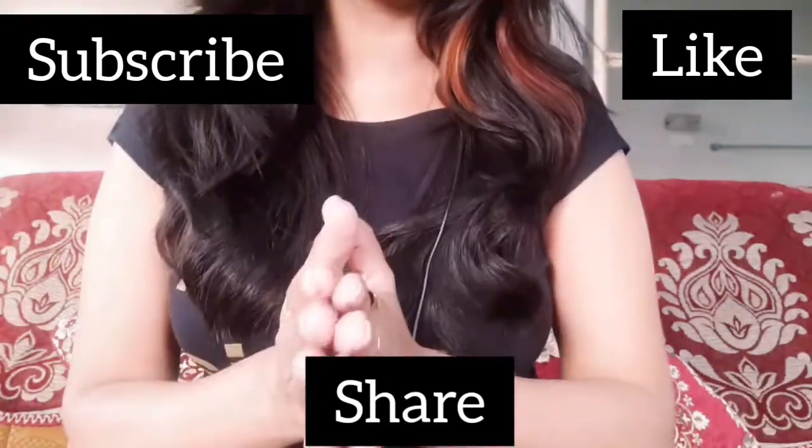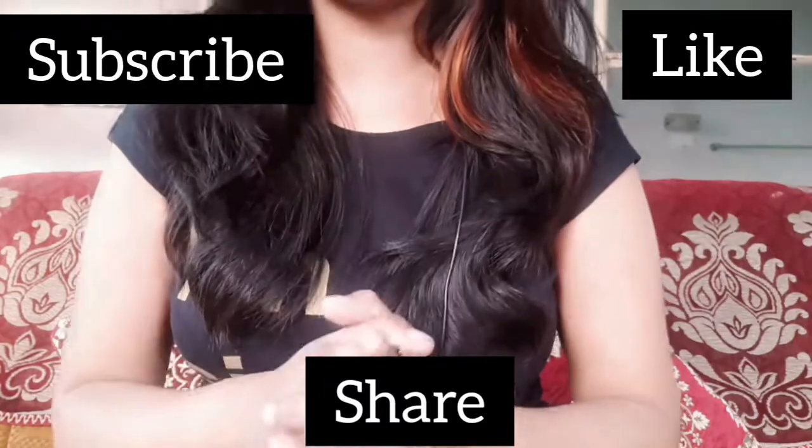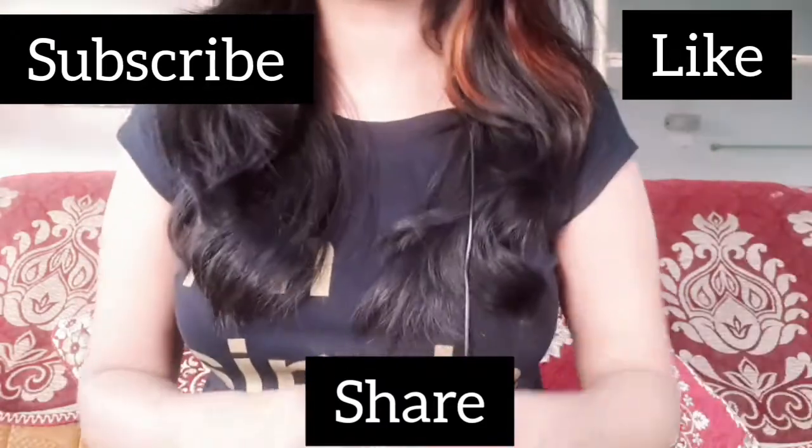So let's start this video. If you like this haul, please like this video.